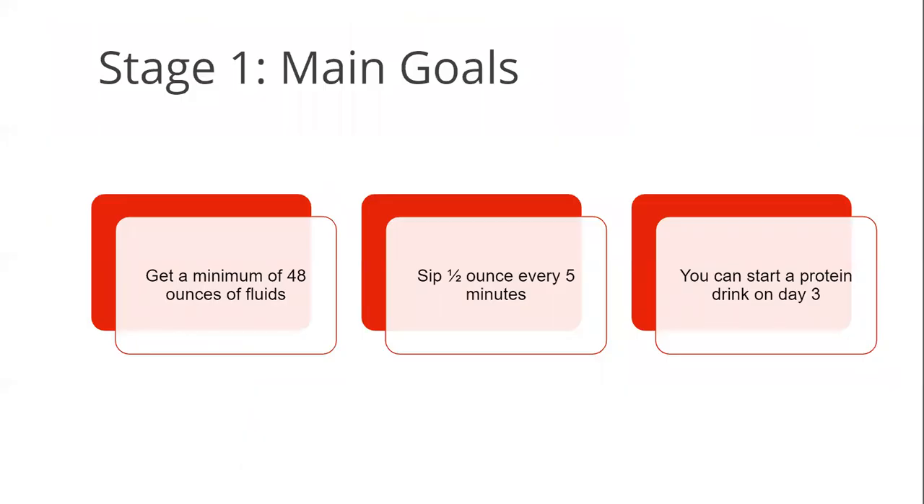The bottom line for stage one is to have at least 48 ounces of fluids each day. Make sure you're sipping on your fluids at a very slow pace — for example, half an ounce or one tablespoon of fluid every five minutes. Finally, if you're feeling up to it, you can have a protein supplement on day three after your surgery.